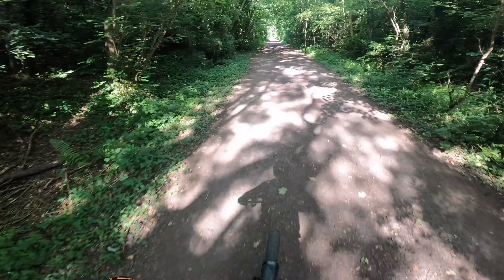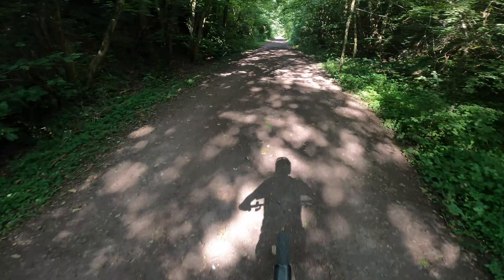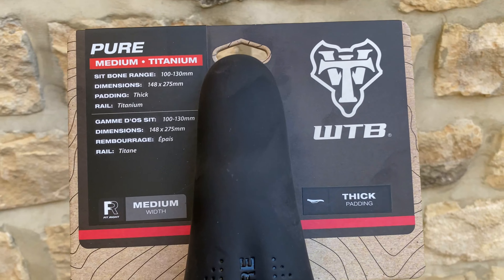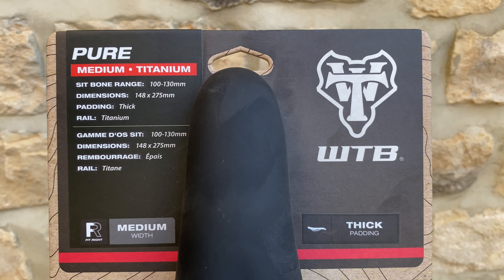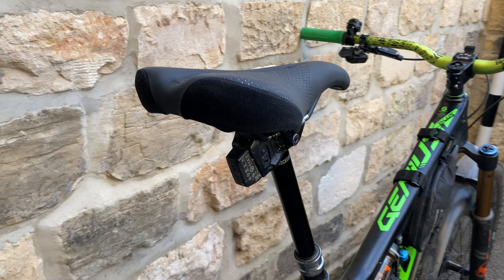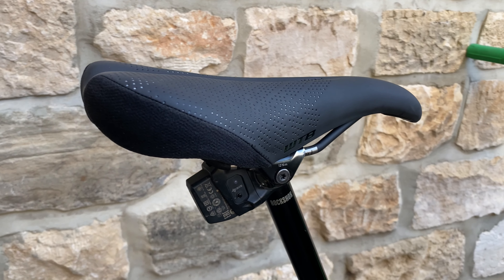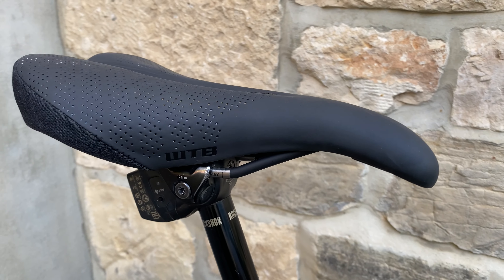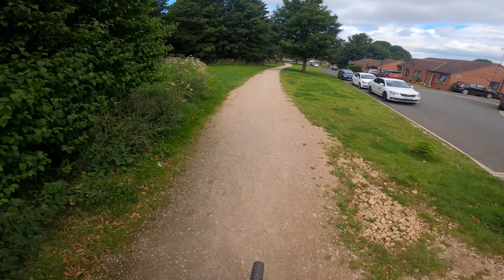So I'm testing out another new purchase today — I've bought myself a new seat, a WTB Pure, with the thickest padding it comes with. And I'm liking it. It's like sitting on my sofa — probably three times thicker than the fabric seat I had on.